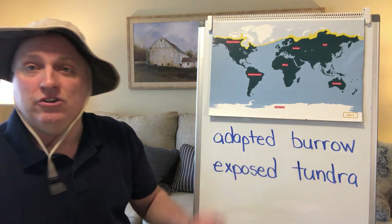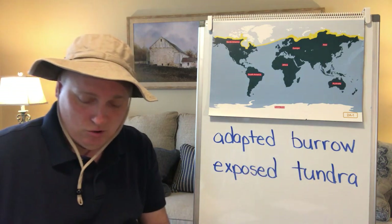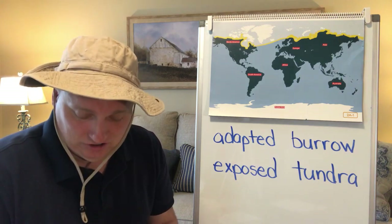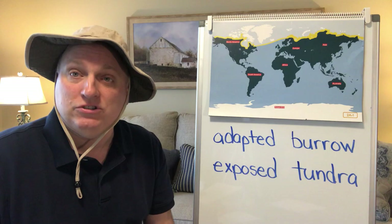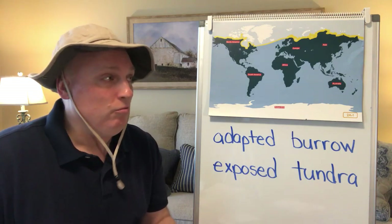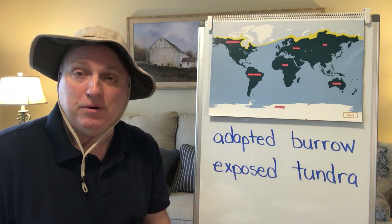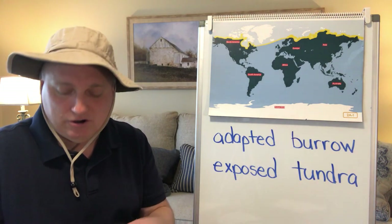The second word you're going to hear during this read aloud is burrow. Burrow means to dig a hole or a tunnel. For example, rabbits burrow underground to make their home. We actually have bunnies in our yard right now and I'm sure they have a burrow somewhere in the yard where they've made their home.